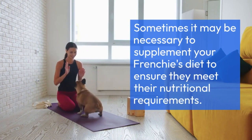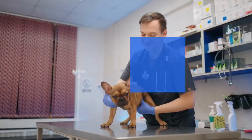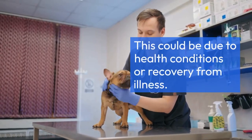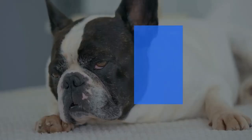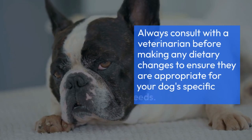Sometimes it may be necessary to supplement your Frenchie's diet to ensure they meet their nutritional requirements. This could be due to health conditions or recovery from illness. Always consult with a veterinarian before making any dietary changes to ensure they are appropriate for your dog's specific needs.